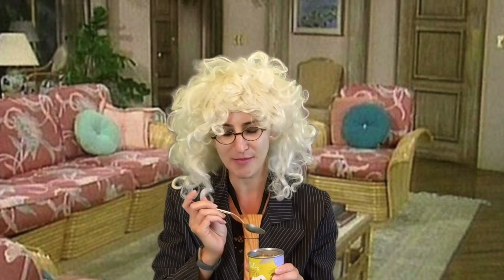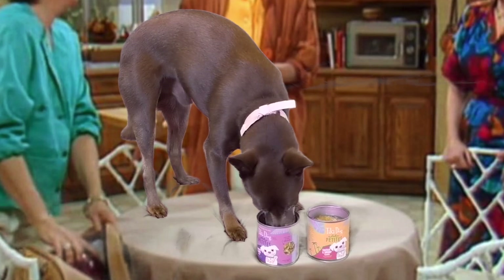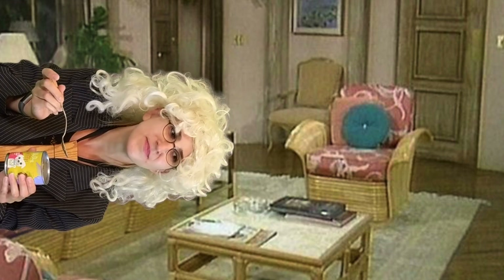You did a much better job of picking out a snack this time, Viva. It's so delicious. It kind of just tastes like tuna and carrots and some chicken broth.